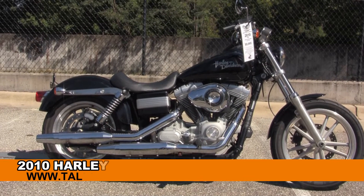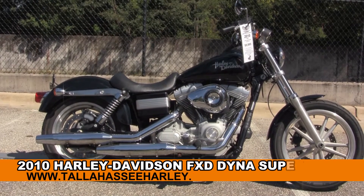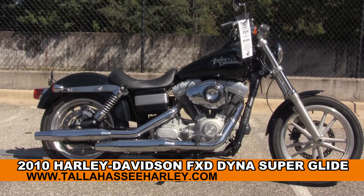Welcome everyone to the world famous Tallahassee Harley-Davidson. Today I've got for you the Sterling used 2010 Dyna Superglide.